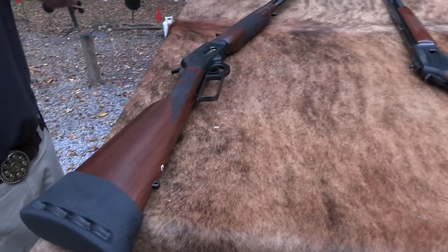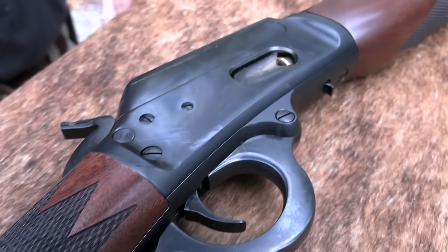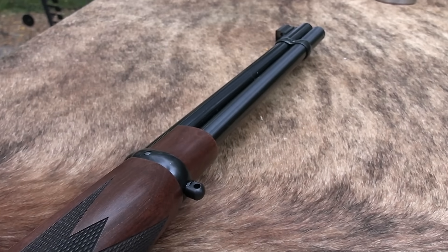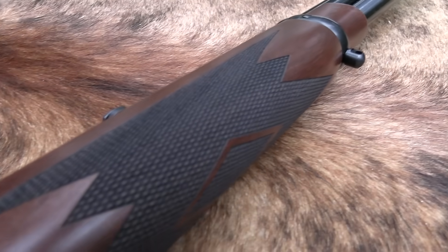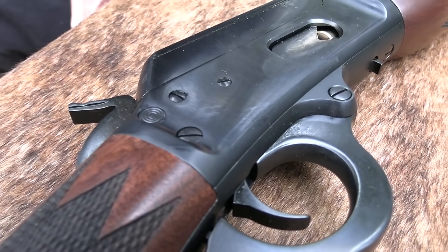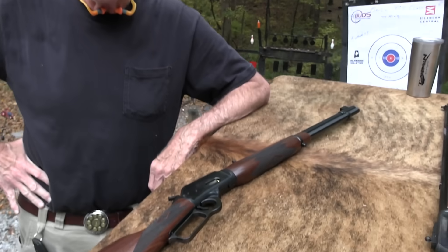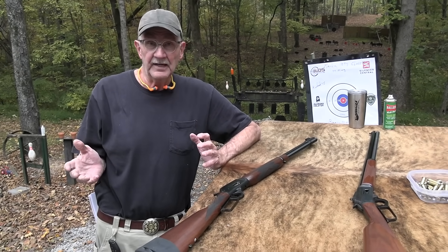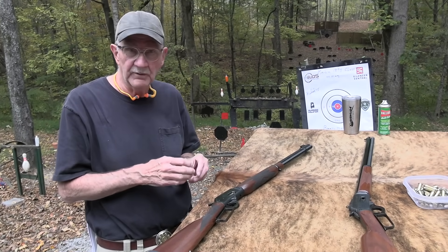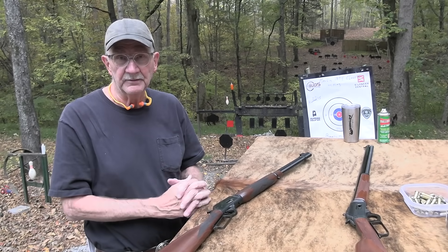What we have here is the new Marlin Model 1894 Classic, yes, what they call it. We are so happy to see Ruger finally get to these Model 1894s — one of my favorite rifles, as you all know. It's just a handy pistol-caliber carbine. 44 Magnum, 357/38, and 44 Special — I've got three of them. Yeah, 45 Colt too, almost forgot.